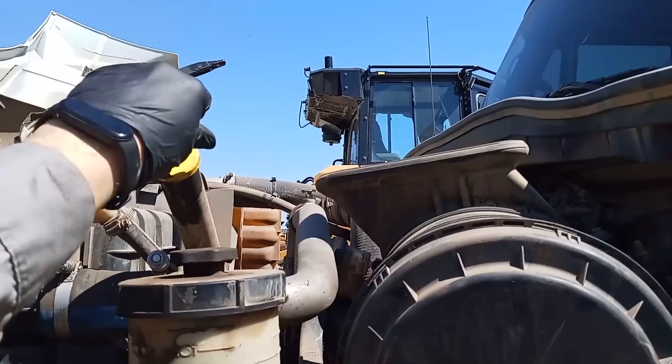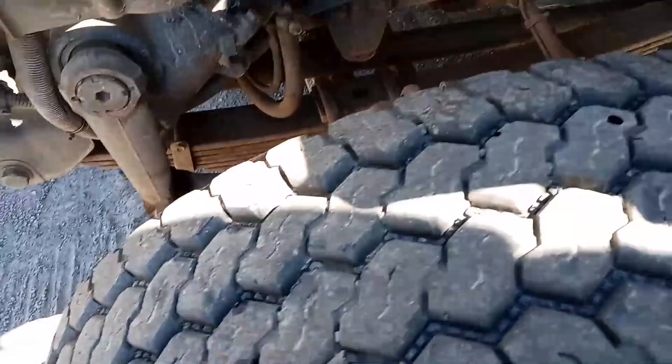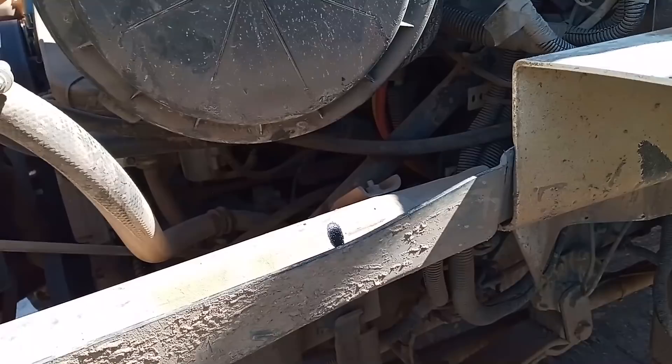First thing to do when there's no coolant in the reservoir is check the oil level. If it's really high, you have a good indication of where the coolant might be going. The oil level is quite high — several inches above the full mark, which is not good. Typically an inch on the dipstick is about a gallon, although that can vary. Anytime you're significantly over the full mark, you know something is getting into the oil — either fuel, coolant, or something. Since we don't have any coolant, we suspect coolant is in the oil.